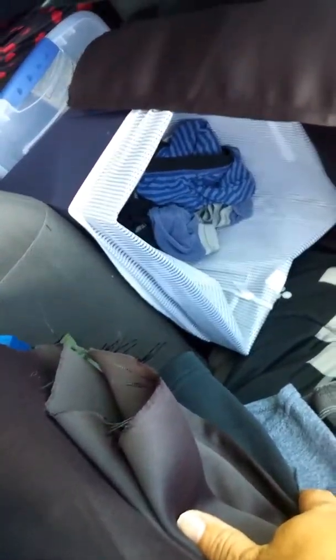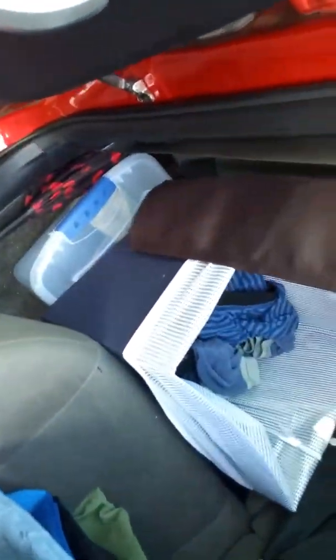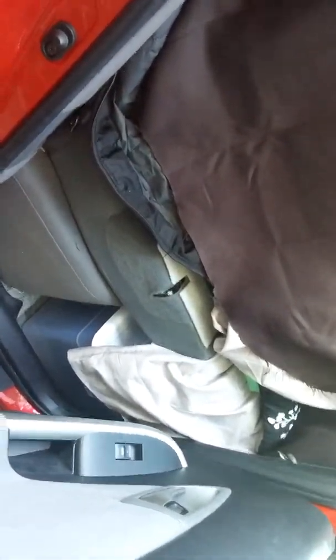On this side of the car down here we have my dirty clothes. Once that gets full, I can pull it out and take it and get my clothes cleaned. Underneath here is going to be for car essentials — I haven't filled that up with anything yet. A lot of these ideas came from the video I saw on YouTube. And then on the other side of the car, of course this side has the mattress and everything.